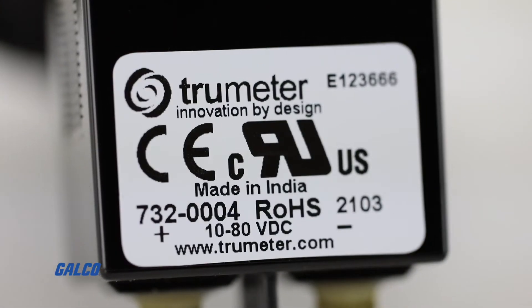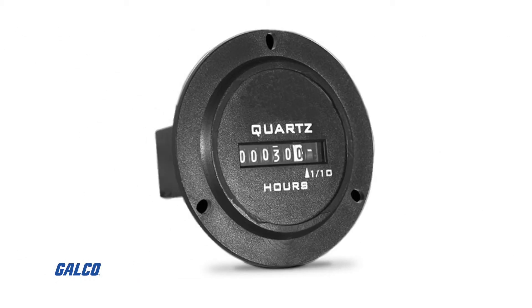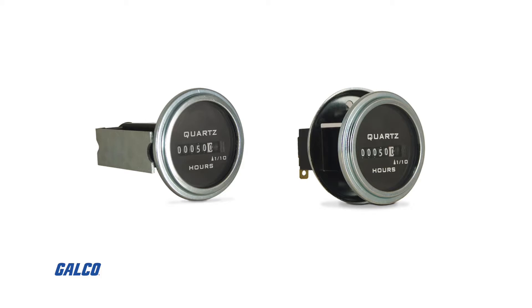This series is available in multiple housing options including two-hole rectangular, flush rectangular, flush round, and three-hole round. A stirrup and cup option is available to add extra reinforcement for use in applications that produce high shock and vibration.